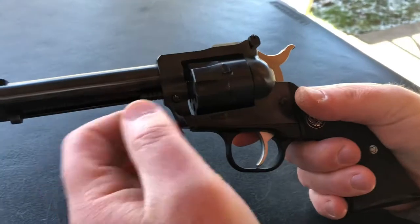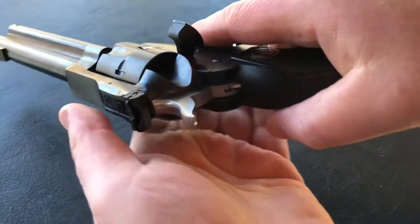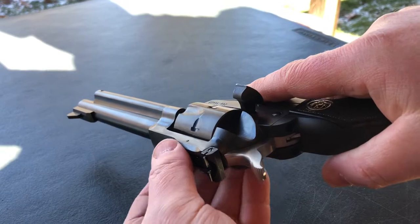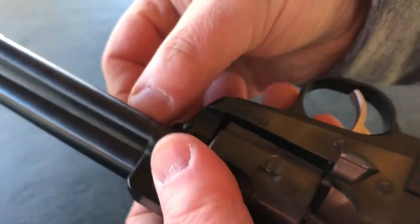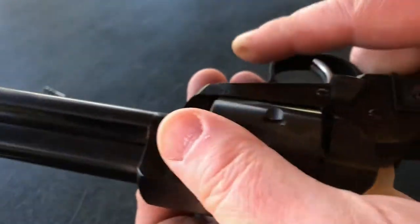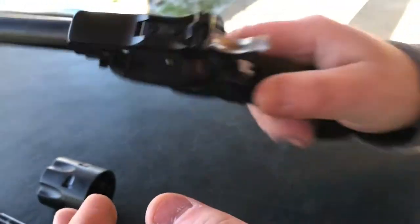We'll do a quick demonstration on how to disassemble and swap out cylinders or clean the Single Six. First and foremost, open the gate and make sure the gun is empty with no ammunition in the chambers. There's a cross pin on the side — push it from the left side to the right, grab the cylinder rod, pull that out, and the cylinder comes out from the right side. Then your gun is disassembled and you can do your cleaning inside the frame.